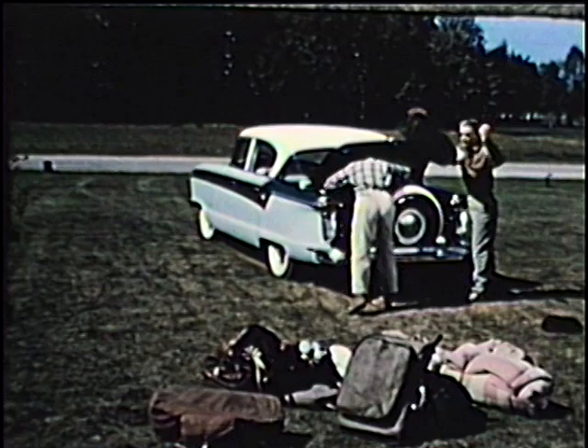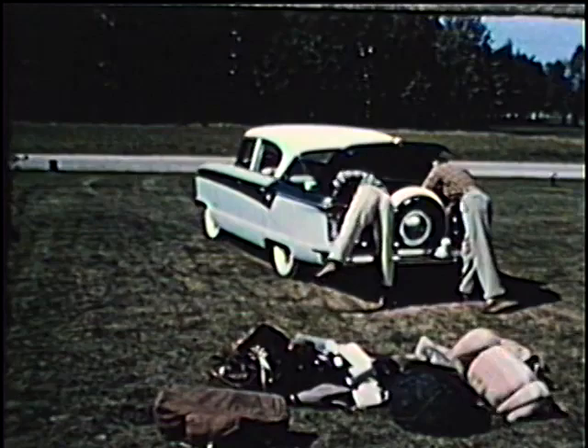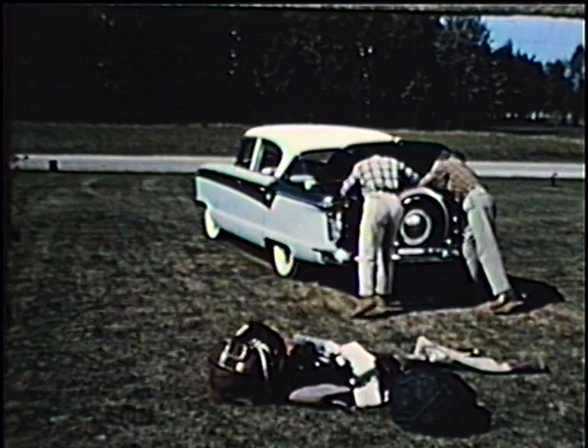A lot of sportsmen like to take along their own private sporting goods stores when they travel, and Nash makes it easy for them with one of the biggest luggage compartments in any new car. I heard about a man one time who got lost in a Nash luggage compartment — it's a good idea to take a compass if you plan to go all the way in.